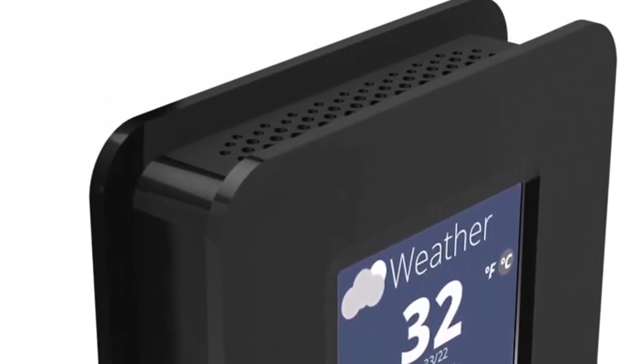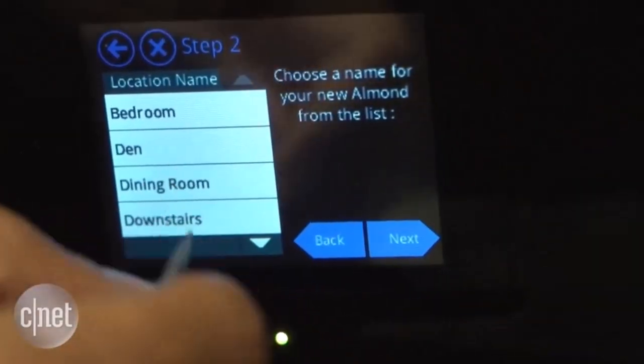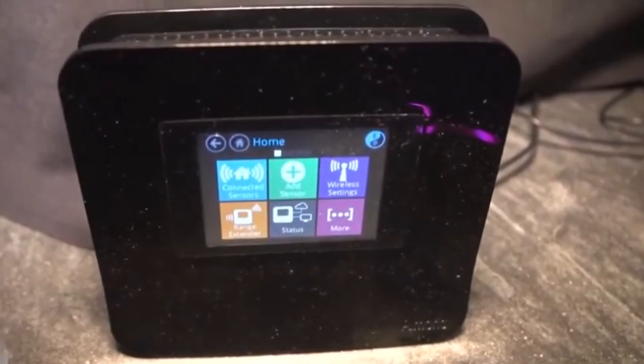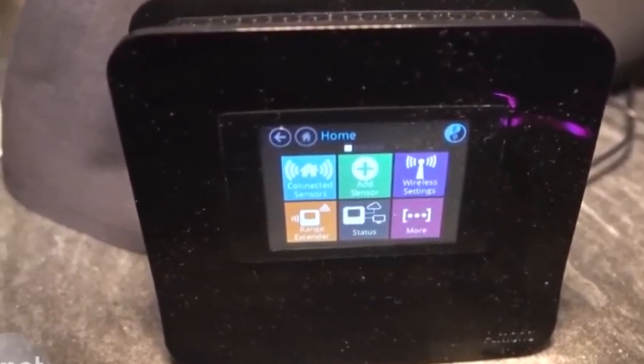Users don't even need another device to navigate the settings. The extender has a touchscreen, which is easy to navigate and user-friendly. I couldn't ask for much more from this excellent device in this capacity. Other notable features include parental controls, blocking unwanted devices, and remote network notifications.